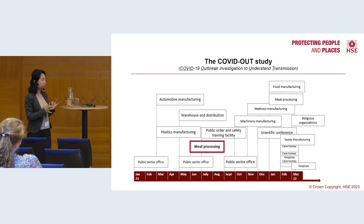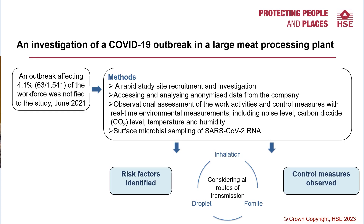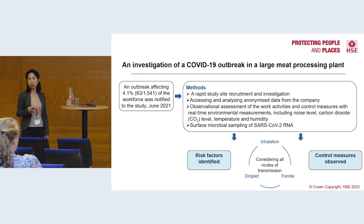Our study is called the COVID-out study, and we applied the same protocol across 20 outbreak site investigations. Today I'm presenting the investigation at a meat processing plant in June 2021. We have a system developed to receive notifications of workplace outbreaks, and we received a notification in June about a secondary meat processing plant in England that produces 1.5 million meat products per week and has 1,500 workers, with an attack rate of 4.1%.